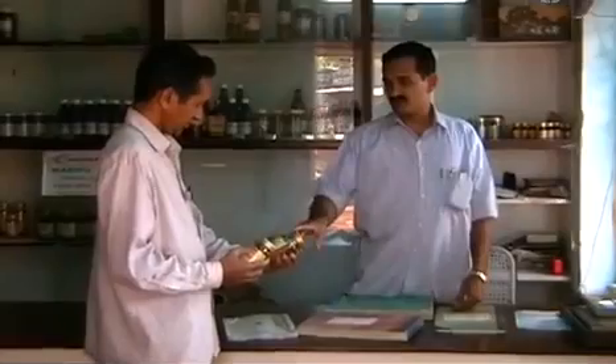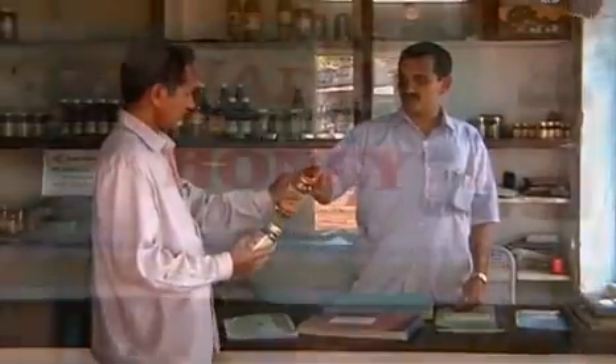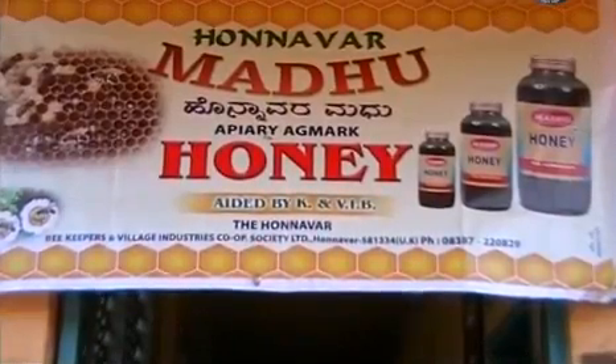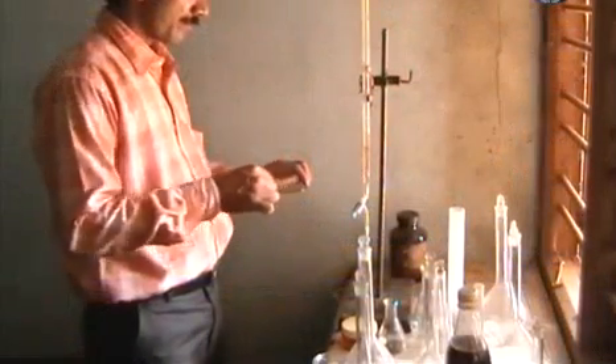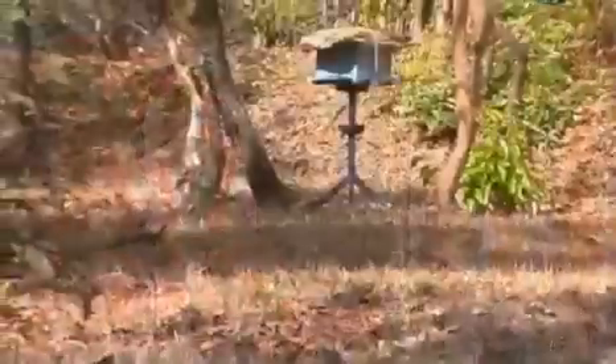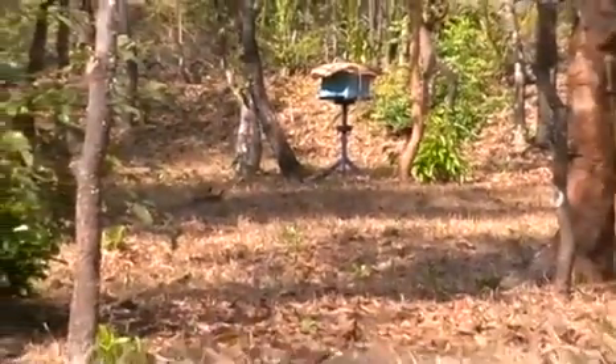Agriculture universities, societies, and NGOs are providing beekeeping training. KVIC is having a full-fledged research and training facility at CBRT Pune. Our beekeepers are yet to use these technical support resources.